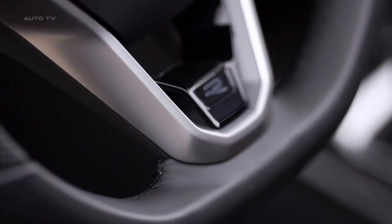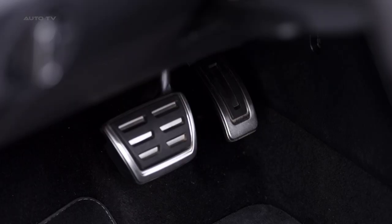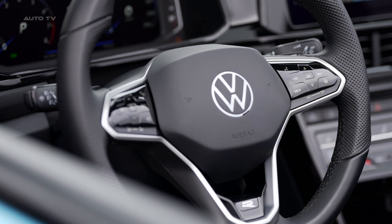The infotainment system, while more tablet-like, remains laggy and frustrating to use. The buttoned climate control panel has also been replaced with an unintuitive touch-button panel.